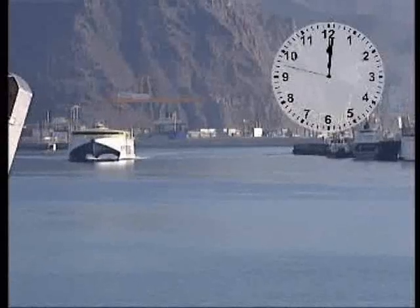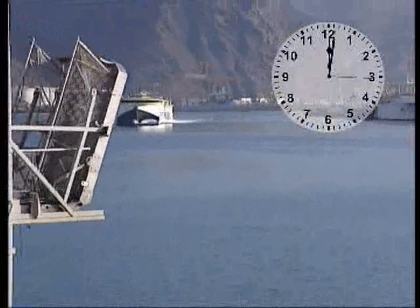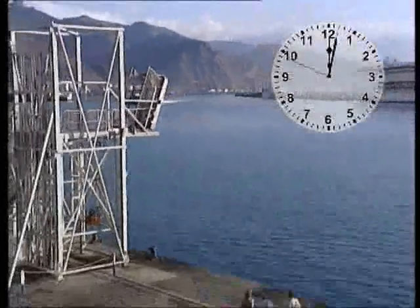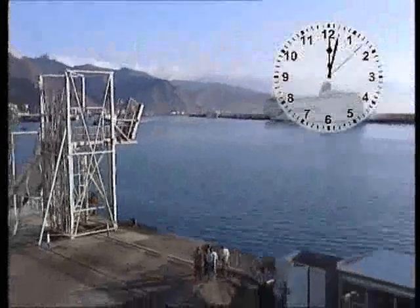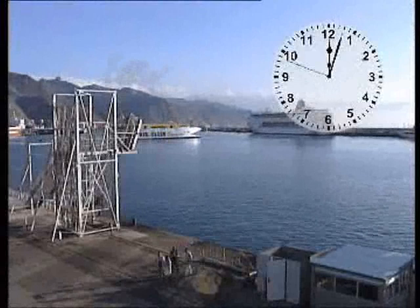The ship you will see arriving, unloading, reloading and then departing is Bentayga Express. The 96 metre luxuriously appointed vessel is one of three Incat-built fast ferries now operated by Fred Olsen SA in the Canary Islands, Spain.